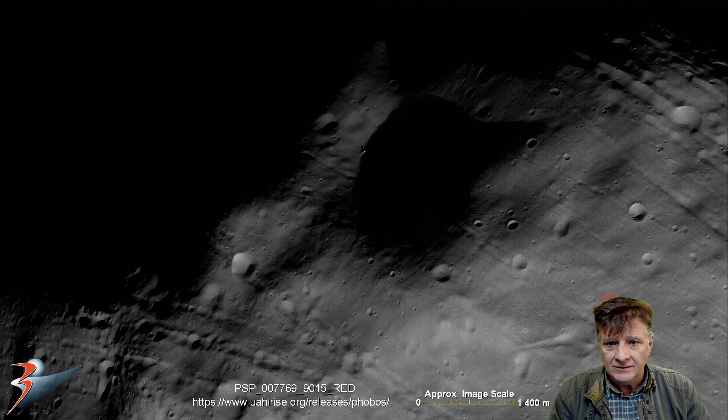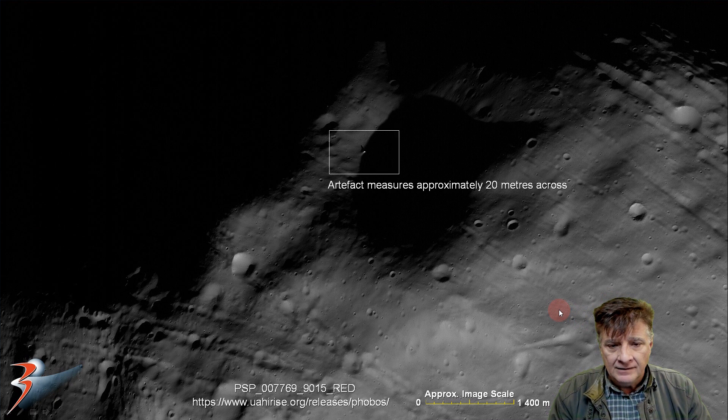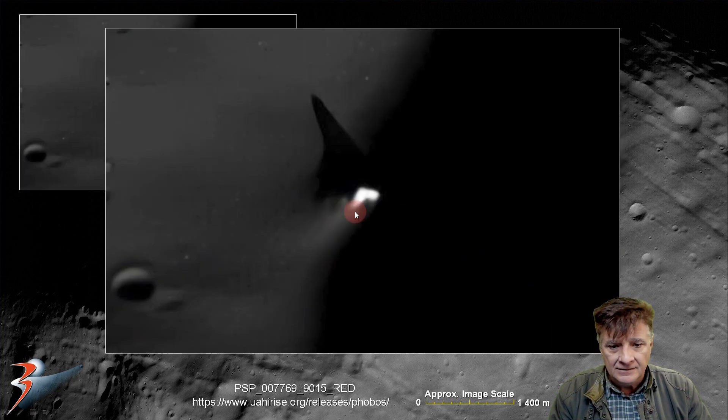Then we'll be looking at the black and white, and we'll also zoom in on that spot — and there it is folks, check this out. This one shows the 90-degree angles a little better.